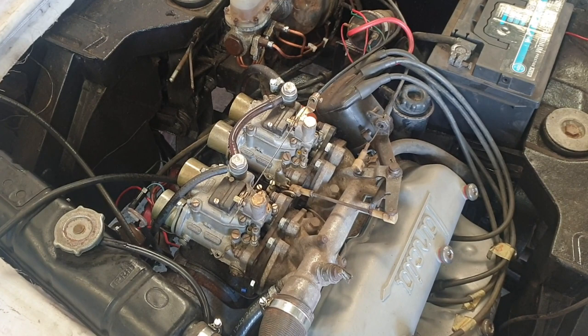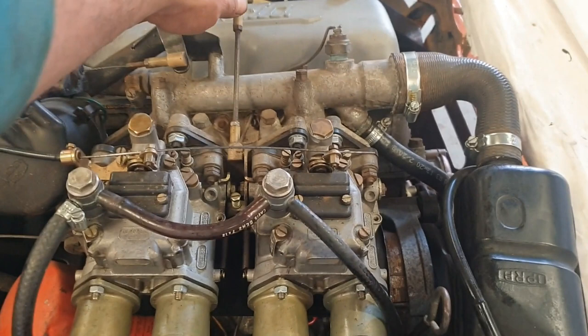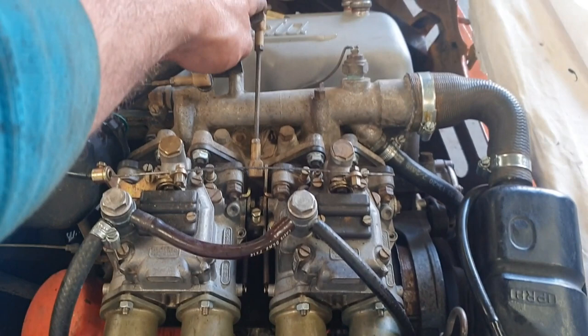Then we set about getting that bigger engine seen to again — giving it a bit of an overhaul, getting it polished, replacing the rubber covers, fitting new dellorto carbs, and generally just got it back to full health.